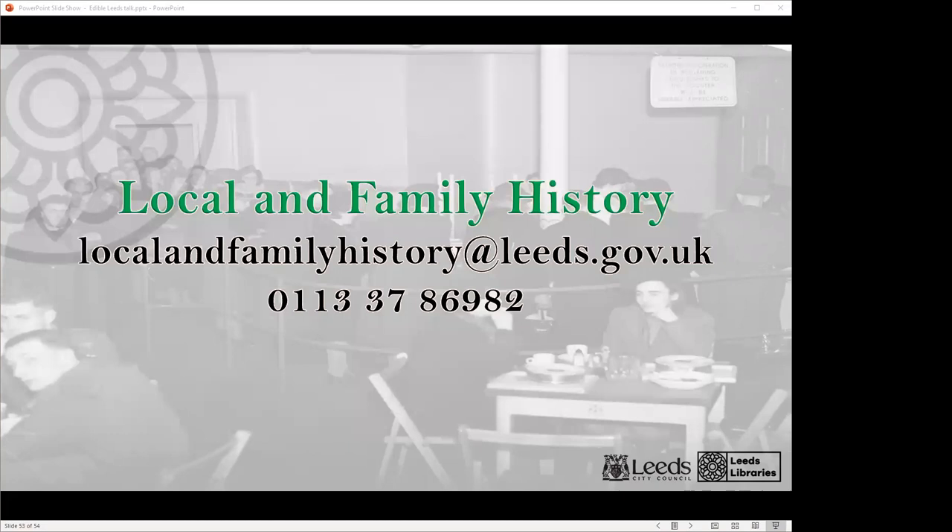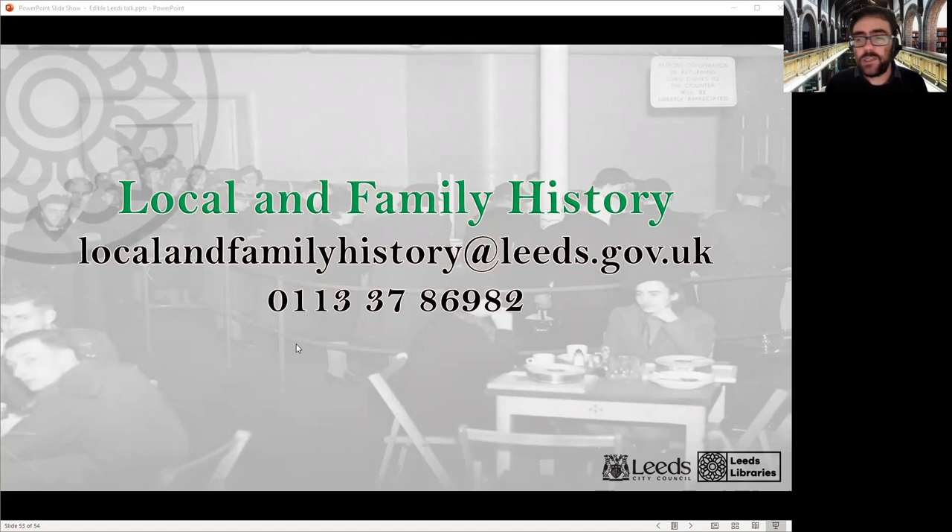Those were some of my personal highlights from the Edible Leeds heritage trail. If you have any questions, please contact the department using the contact details on screen. Thank you for listening and for excusing some of my errors as we were going — particularly my pronunciation of the author of the Royal Cookery Book, which I probably should have practised before we began. Thank you very much, I hope you enjoyed it. Do get in touch if you've got any questions and we hope to see you at further events in the future. Goodbye.